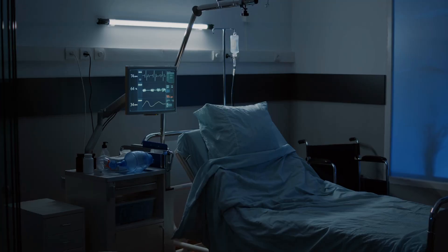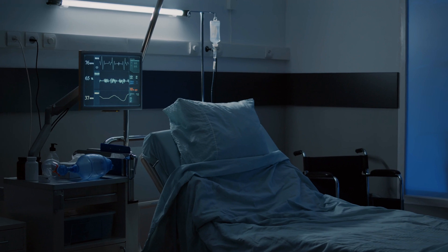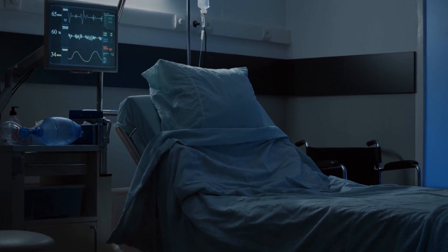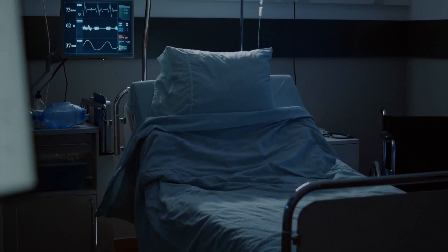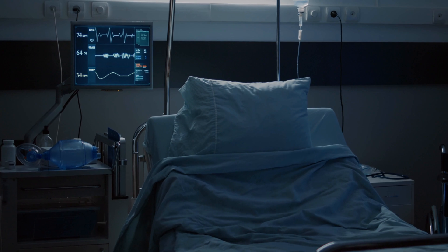And number six, we do not provide post-mortem care. Post-mortem care is basically when a patient dies and they clean up the body to get it ready for the morgue or for the funeral home. That is something we cannot do as unit secretaries.